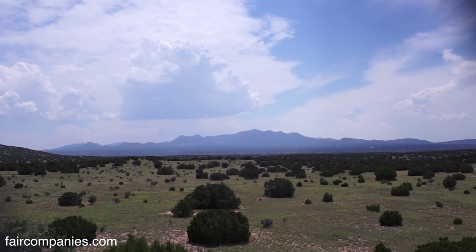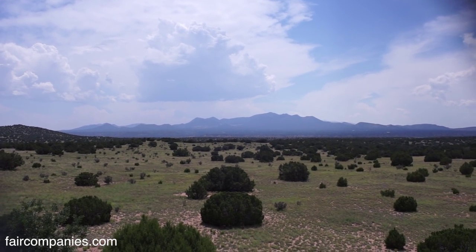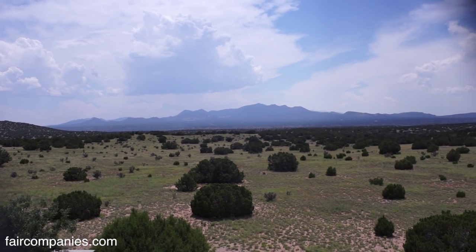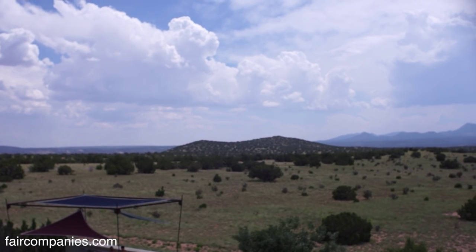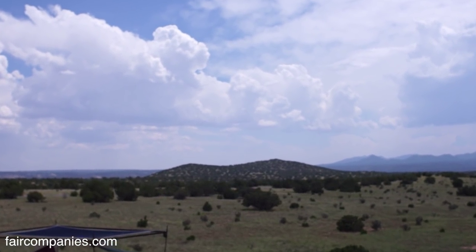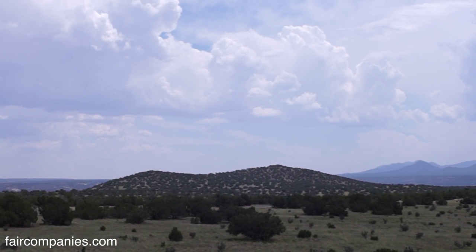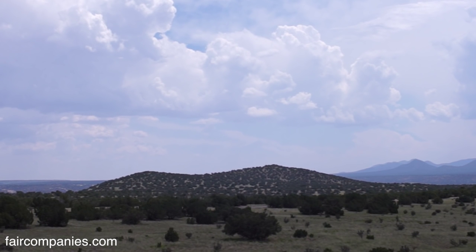You're looking at the Ortiz Mountains — there was gold mining, coal mining, and turquoise mining going on there. And right there are the petroglyph hills. That was the sacred place for the Native Americans who lived in this area. It's a protected area owned by the county.